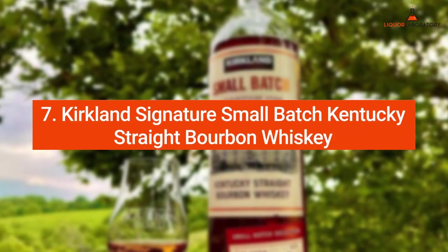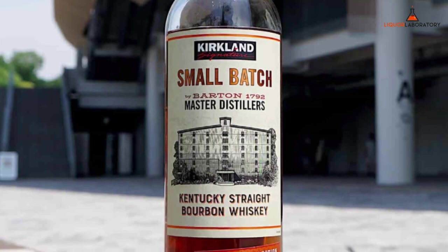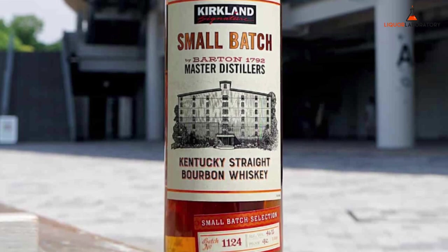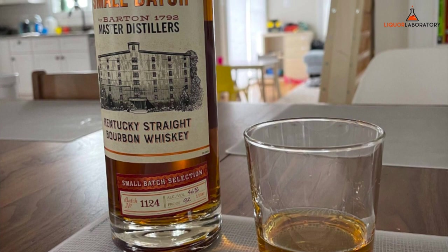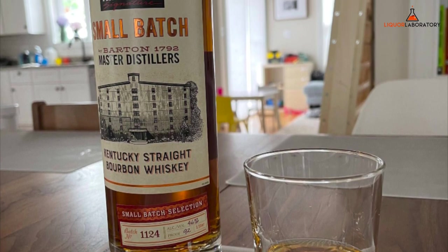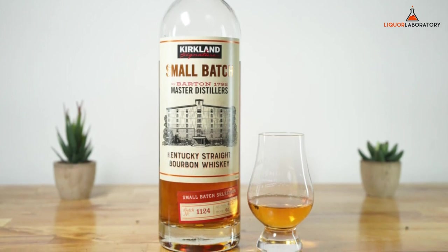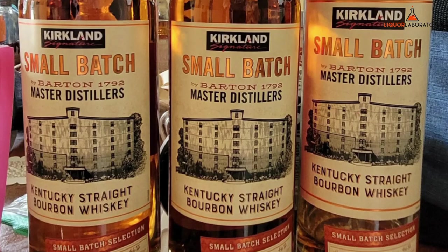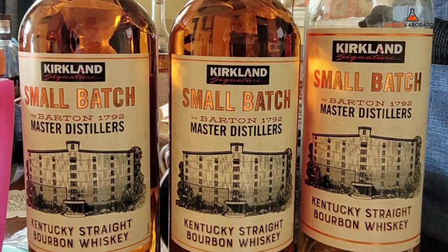Number 7: Kirkland Signature Small Batch Kentucky Straight Bourbon Whiskey. Previously distilled by Jim Beam and George Dickel, Kirkland Small Batch Bourbon is now sourced from Barton's 1792 Distillery. It has a high rye content, so expect its rich aroma of rye spice, oak, clove, caramel, and vanilla. Kirkland Signature Small Batch is smooth and slightly sweet because bourbon contains at least 51% corn on its mash bill. On the palate, it has cinnamon, rye, clove, and caramel notes.